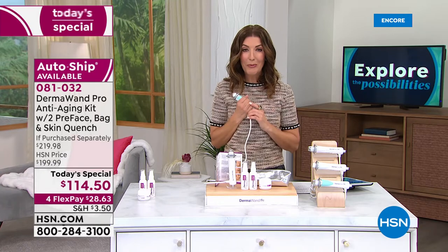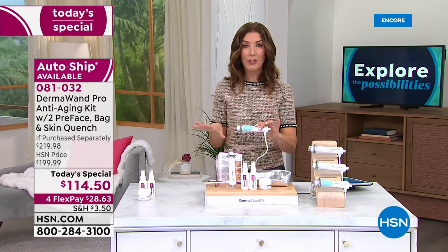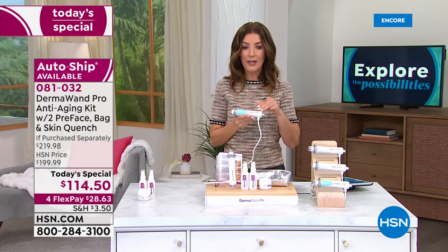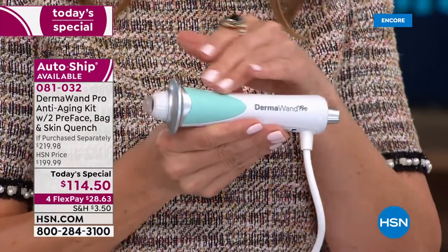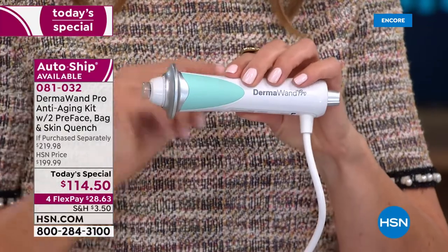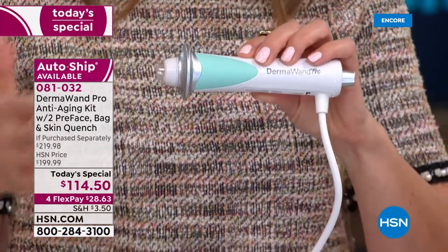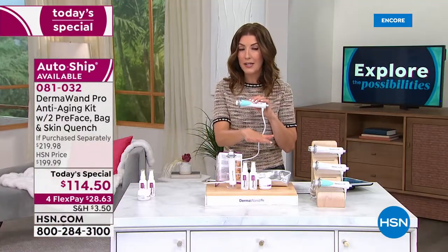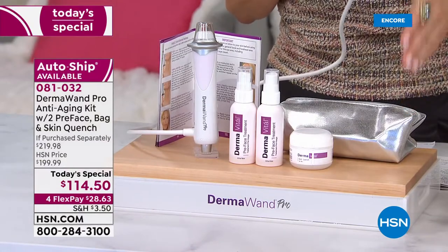People who experience the Dermawand Pro love the Dermawand Pro. I love that you're getting microcurrent technology that you can use at home — you own the tool, you own the technology. It's like owning the spa. You don't need to make an appointment. You can do these treatments at home anytime, anywhere, at your convenience. There's nothing to buy in the future — no filter, no light bulb, and you don't even have to buy more creams if you don't want to.